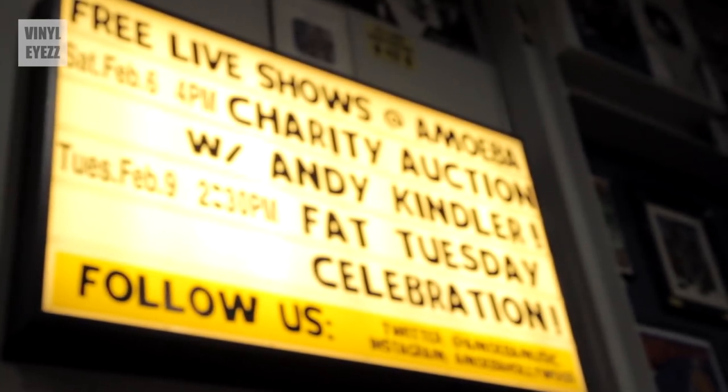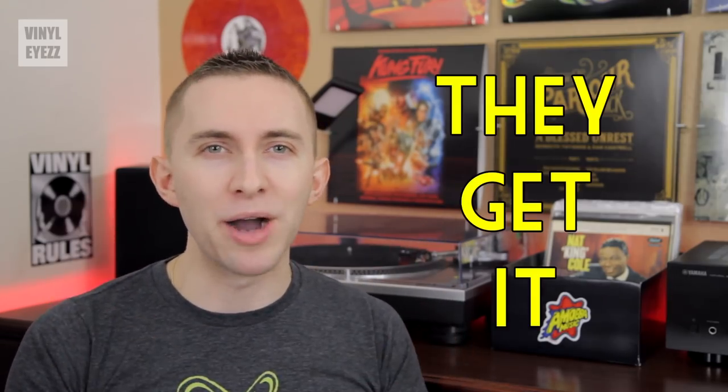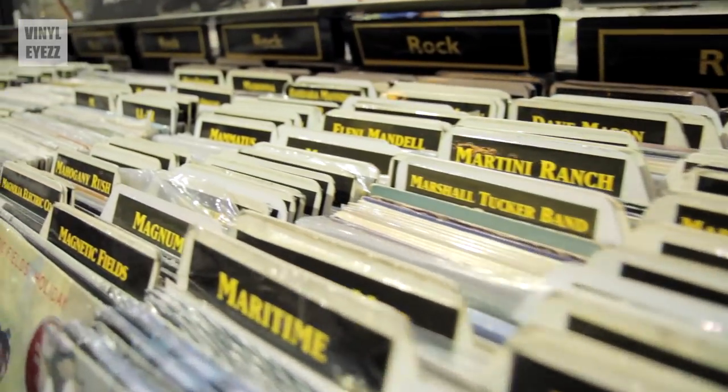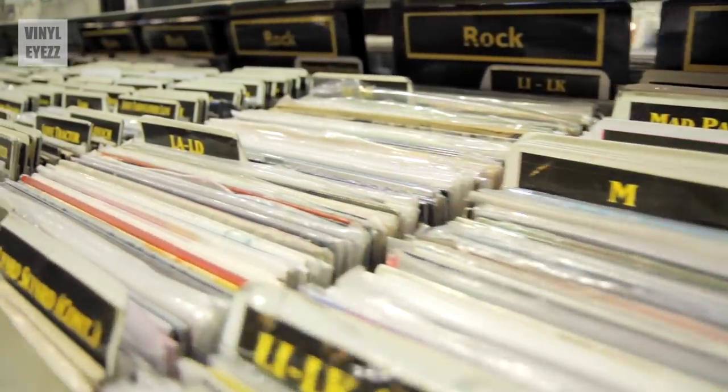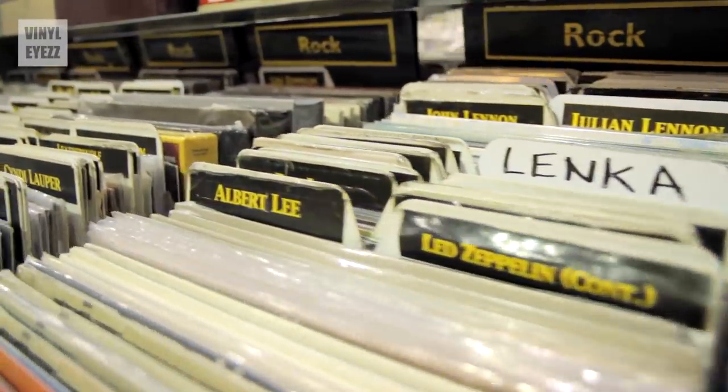A few times a month they have free live shows that you can go watch and usually the performances are by very popular and well-known bands, which is also super cool. This place just really understands what music culture is all about. They promote themselves as the world's largest independent record store and I would definitely have to agree. Die-hard collectors and fans come from all over the place just to step foot in this store and experience it for themselves. Eat your heart out, Disneyland.